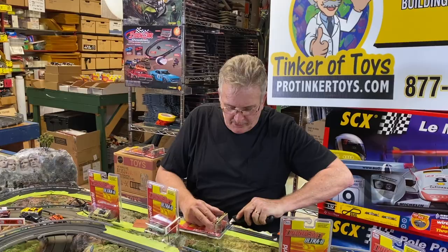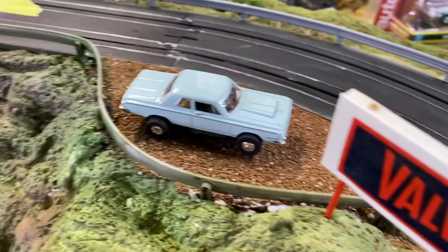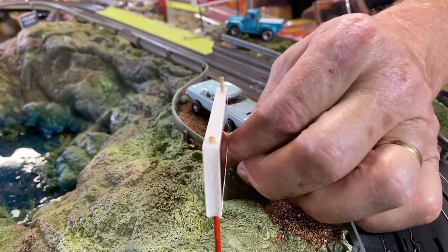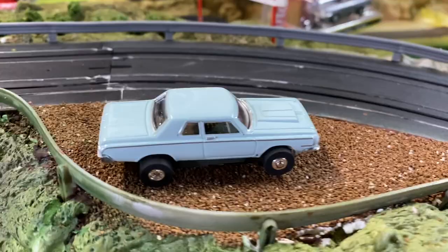This is Dick Landy and his car is the 1964 Dodge 330. That's the Dick Landy 1964 Dodge 330.